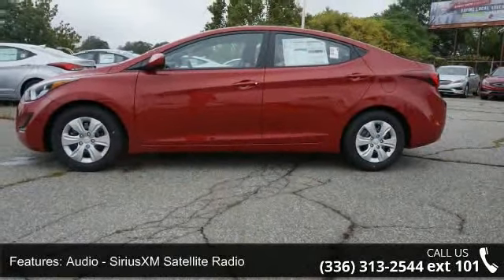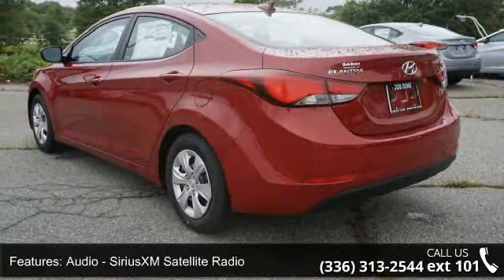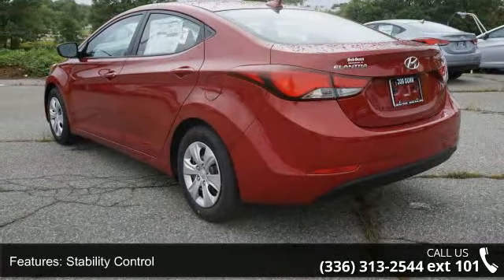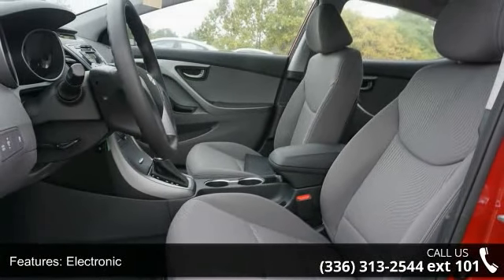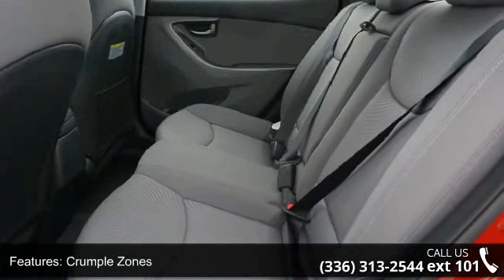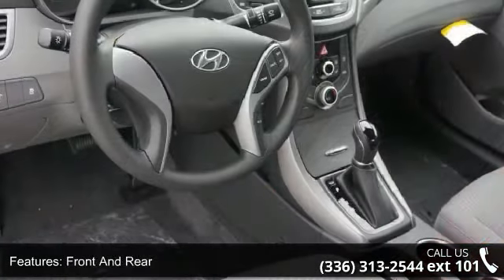This vehicle's top features include audio, Sirius XM satellite radio, electronic stability control, crumple zones front and rear, security remote anti-theft alarm system, multifunction display, power windows, and tachometer. If you are looking for a new car, this might be the one.